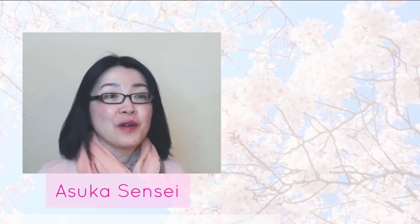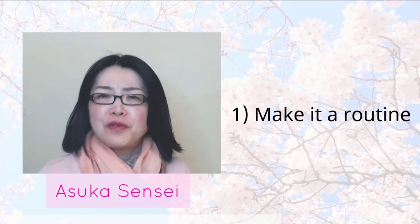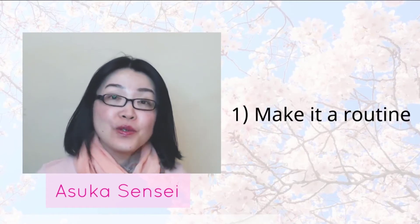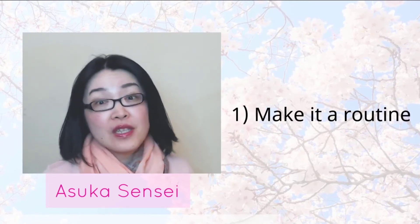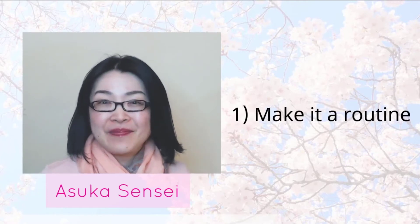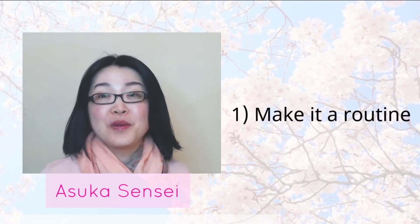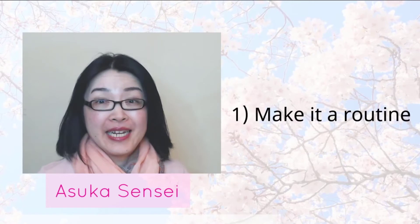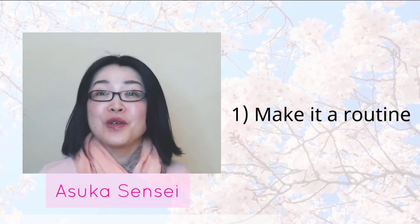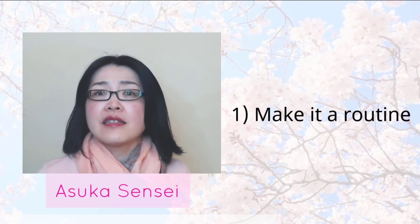So let me share. Number one is: make it a routine. Routine means the action you usually do without any effort, like brushing your teeth or taking a shower. Let's make memorizing Japanese words one of your routines. Just give three minutes — or even one minute — to revise the words you've learned every day.